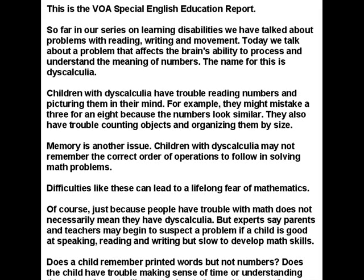This is the VOA Special English Education Report. So far in our series on learning disabilities, we have talked about problems with reading, writing, and movement.